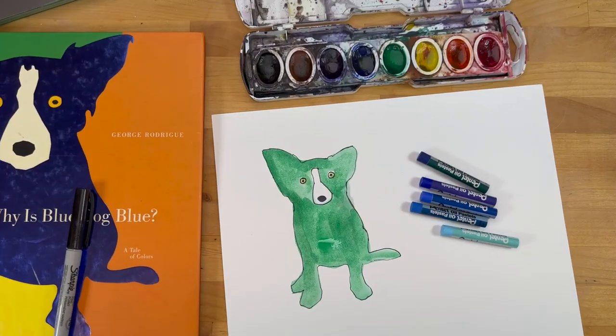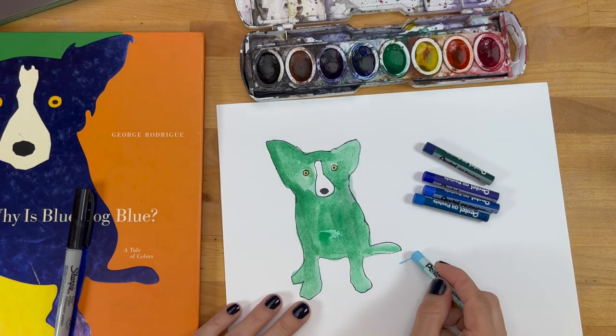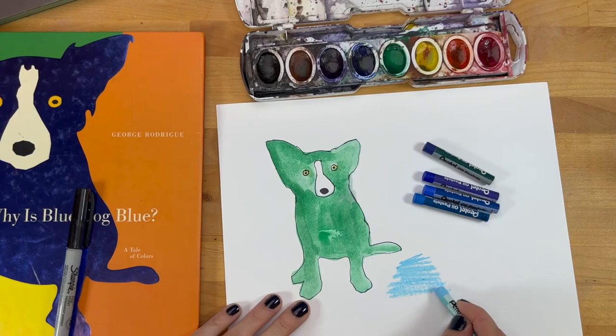Now that I'm done painting, I'm going to use some oil pastels to color a fun background for Blue Dog. You can do it however you want — enjoy using the oil pastels, they're nice and creamy and really bright, so they're really fun to use.